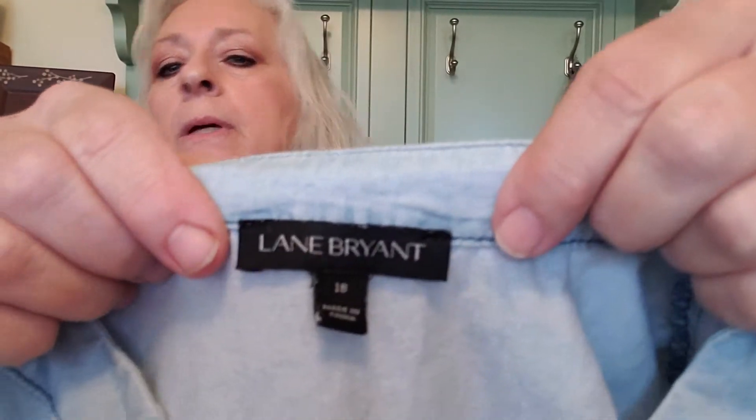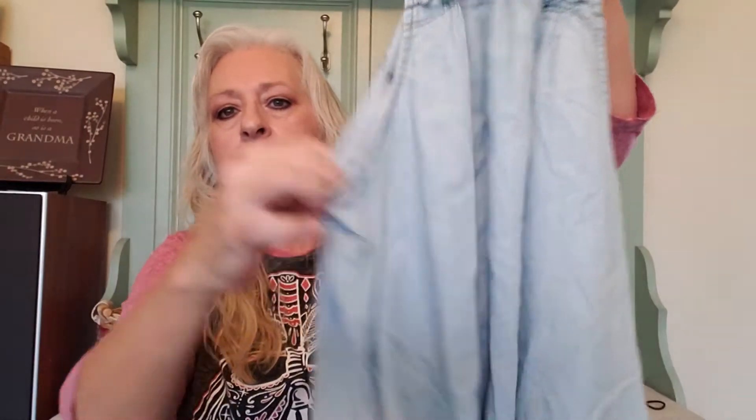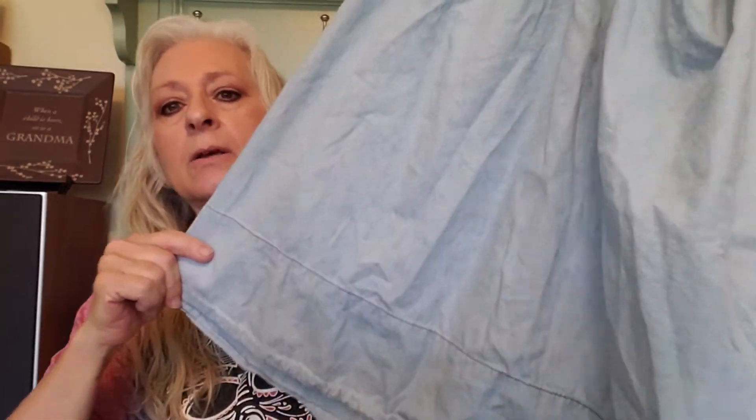The next is a Lane Bryant chambray sleeveless top. I like Lane Bryant — a lot of people don't pick it up. It is a size 18 and it's just a chambray sleeveless top. Looks like a little baby doll top. It's pretty cute. It looks like it goes for $24 to $26 in sold comps, and that would be on eBay and Poshmark.